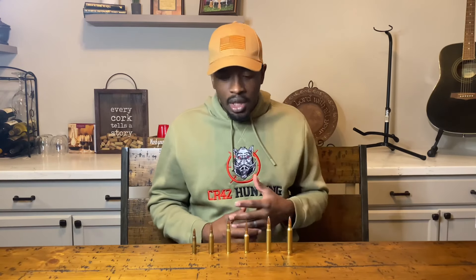The next category is availability — can we find it on the shelves week after week when we go to the stores? And the last category is cost. We'll take a look at each one of these, break them down, and I'll let you guys know my choice.